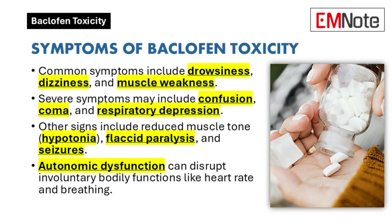Muscle weakness, confusion, and autonomic dysfunction — affecting involuntary bodily functions like heart rate and breathing — are also possible. The speed at which these symptoms escalate is a major concern.